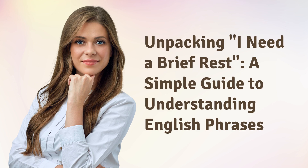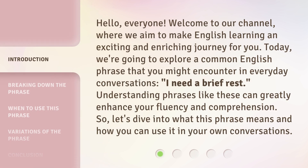Unpacking 'I Need a Brief Rest' — a simple guide to understanding English phrases. Hello, everyone. Welcome to our channel, where we aim to make English learning an exciting and enriching journey for you. Today, we're going to explore a common English phrase that you might encounter in everyday conversations: 'I need a brief rest.' Understanding phrases like these can greatly enhance your fluency and comprehension. So, let's dive into what this phrase means and how you can use it in your own conversations.